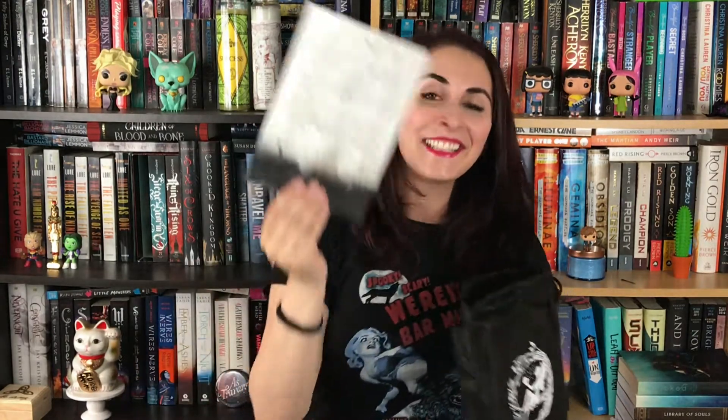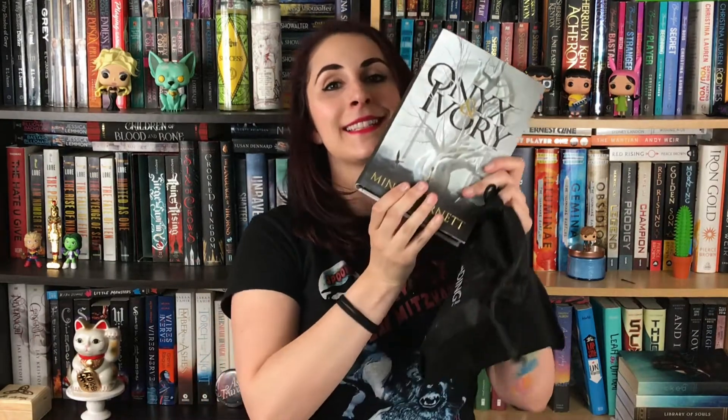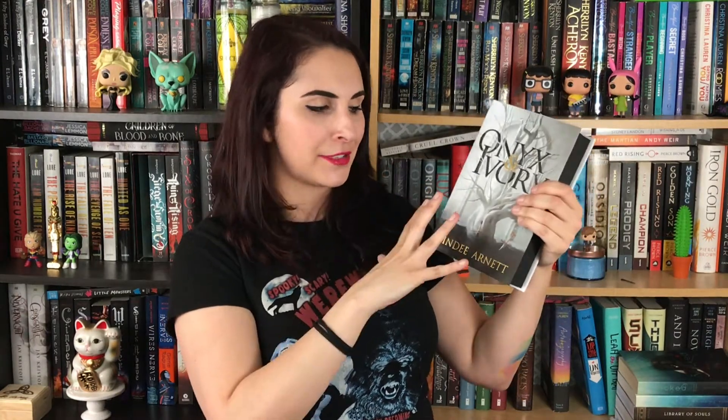There's also a letter from the author with a super cool art print on the back. So the book is Onyx and Ivory by Mindy Arnett — I had seen this in the bookstore recently and thought it seemed interesting but didn't buy it, and now I have it! It has sprayed edges which look really classy and match the cover perfectly — onyx and ivory tones. The sprayed edges look very chic and are a great choice.